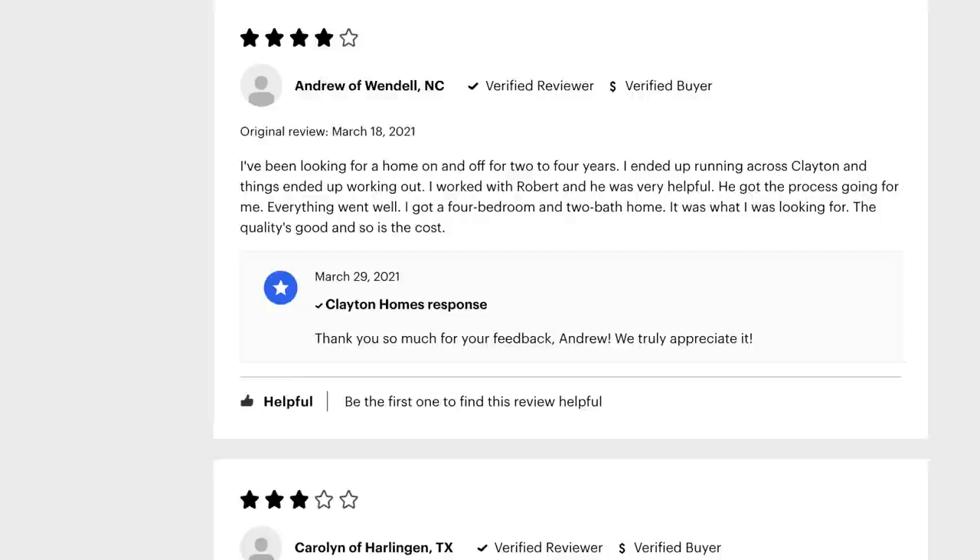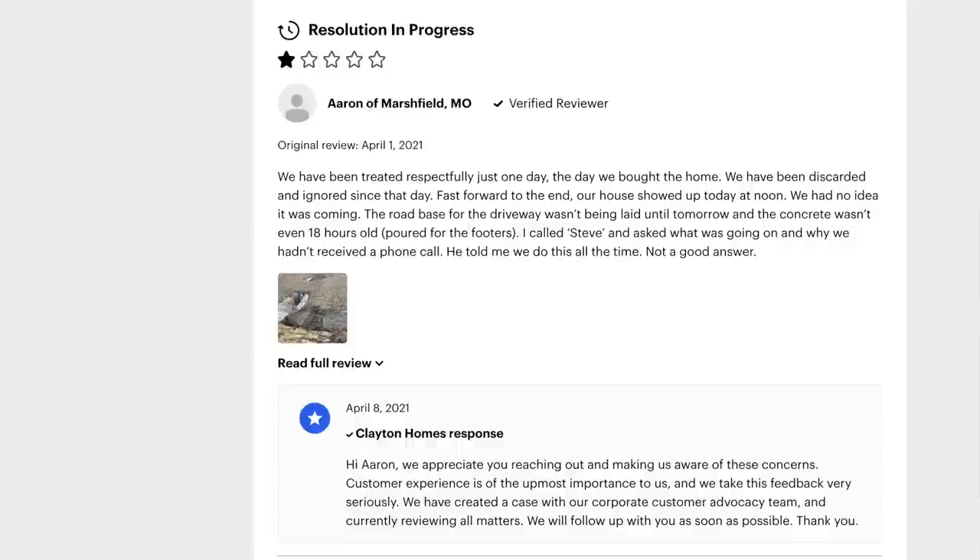If you find a lot of people complaining online, read their stories and see how the manufactured home company responded — if they even responded at all. On Consumer Affairs and the Better Business Bureau, a lot of manufactured home companies that do respond end up giving a canned response asking people to call their 1-800 number. If they're unwilling to address the problem publicly online, that could be a red flag.